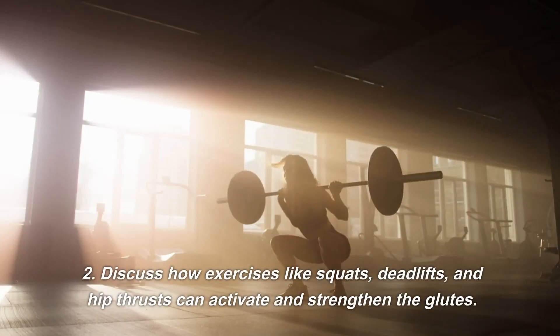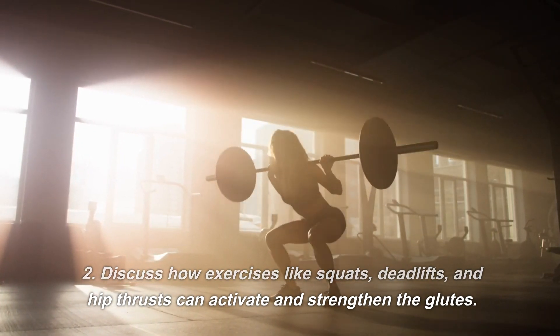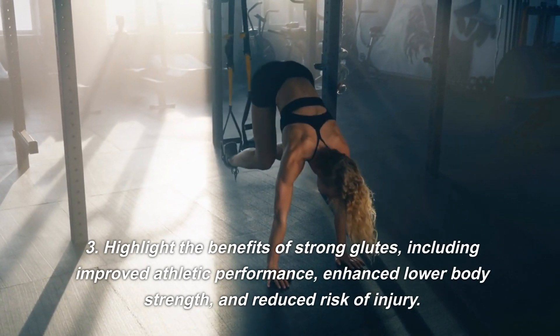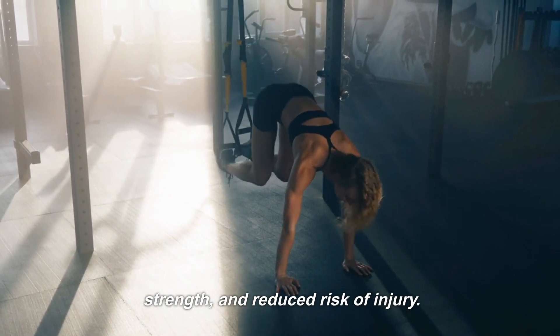Exercises like squats, deadlifts, and hip thrusts can activate and strengthen the glutes. The benefits of strong glutes include improved athletic performance, enhanced lower body strength, and reduced risk of injury.